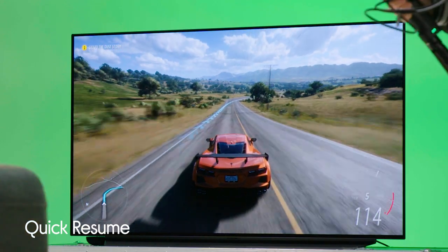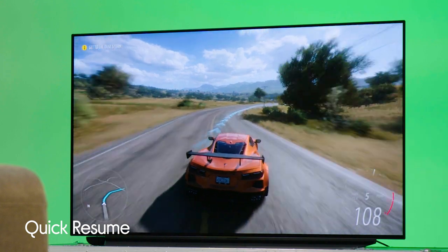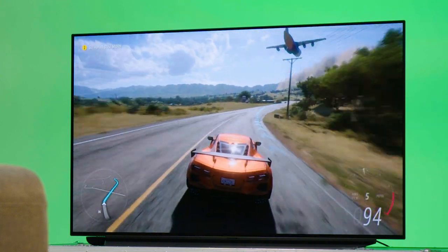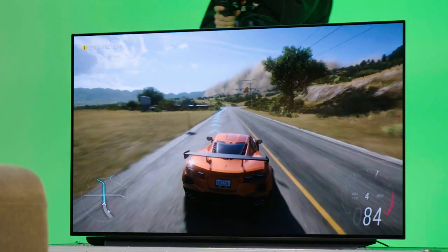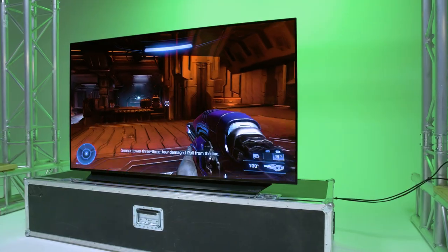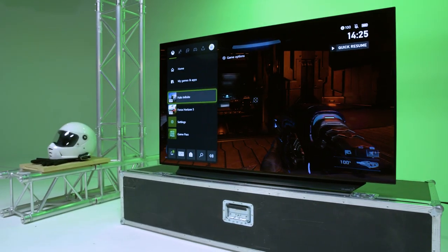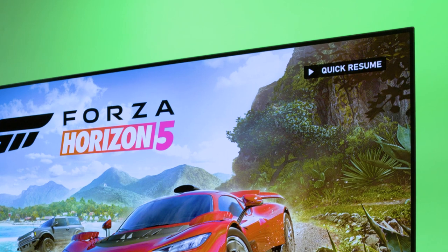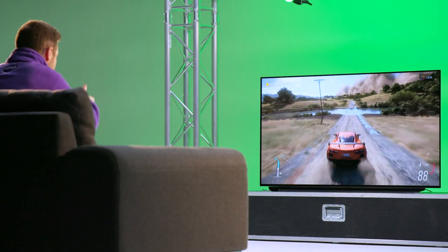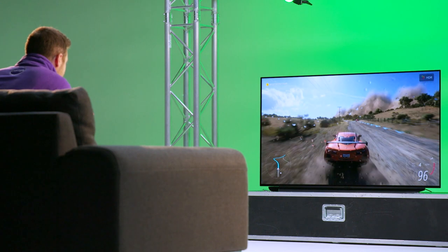Quick Resume means that you're able to seamlessly jump between games without having to wait for them to reload. So I'm currently playing Forza Horizon 5 and on the screen ahead of me there is an airplane — I'm just going to pause it. I'm going to jump over to Halo Infinite and then jump straight back into Forza Horizon 5 and pick it up from where I left off. You can see Quick Resume in the top right-hand corner, and I've jumped straight back into the game. You can see the airplane up ahead and I haven't had to wait for the game to reload from the start.